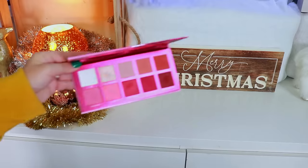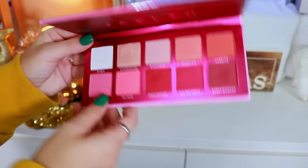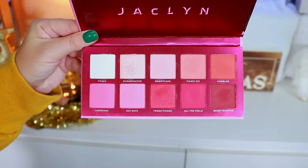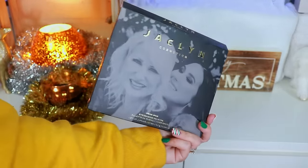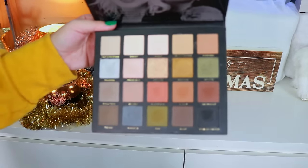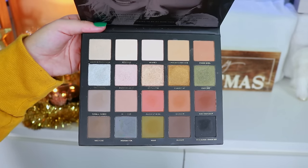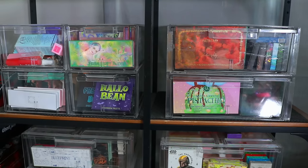Lastly from these drawers, I have the Jacqueline Cosmetics Strawberry Feels palette — it's okay, cute, but not the best formula or color story. Then the Dear Mom palette — I love the concept and the color story is alright. It performs well but reminds me a lot of Morphe's formula. Alright, so now we're going to move on to my actual palette collection.